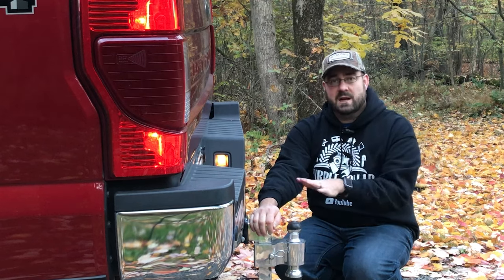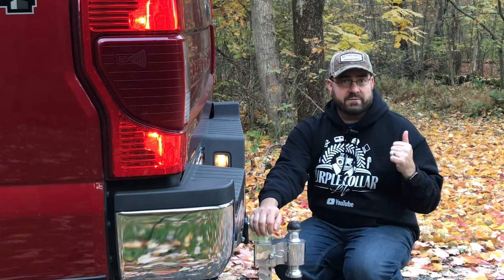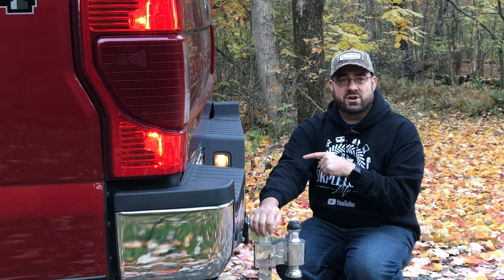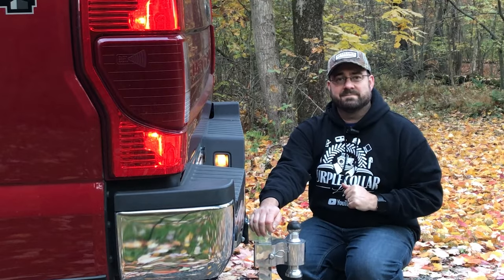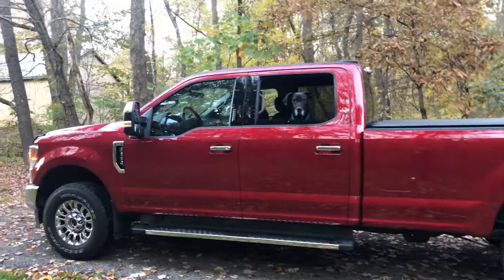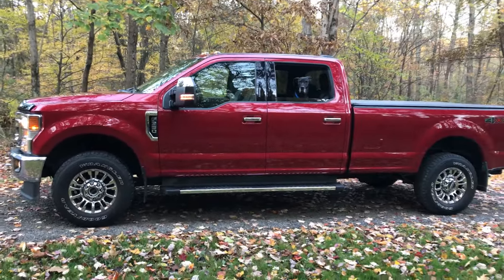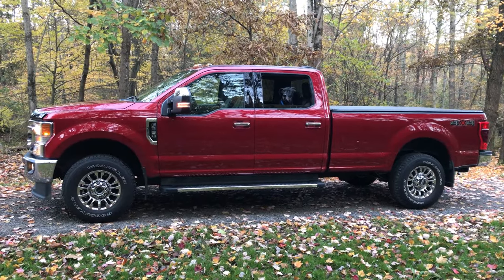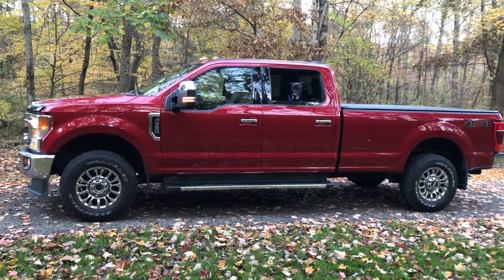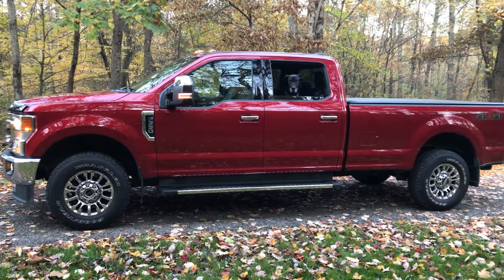Previously we were using Motorcraft synthetic blend; this time we're on full synthetic Mobil 1, and there's also the difference of winter versus summer use. In summer we're towing that 12,500-pound camper; in winter it's hardly towing anything — maybe some sandbags in the back for weight. Someone had asked in a previous video about getting a snow plow for the F-350. While it would be convenient, I can't imagine plowing snow with a vehicle that long — you need a short wheelbase and tight turning radius, something like a Jeep, old Ford Bronco, or a regular cab short bed pickup.